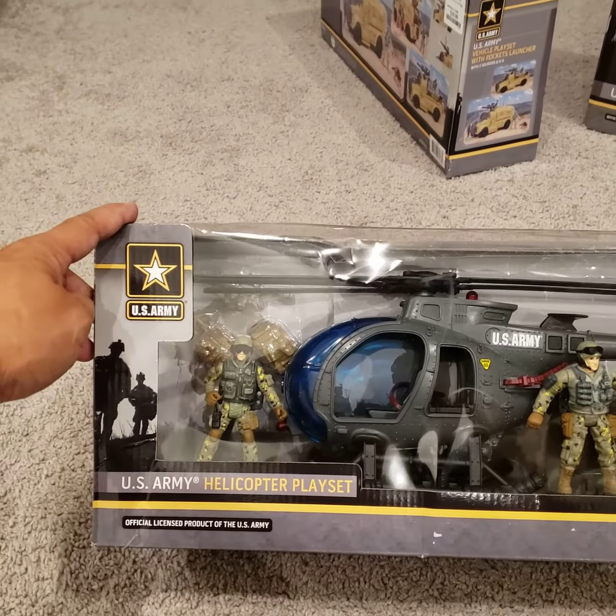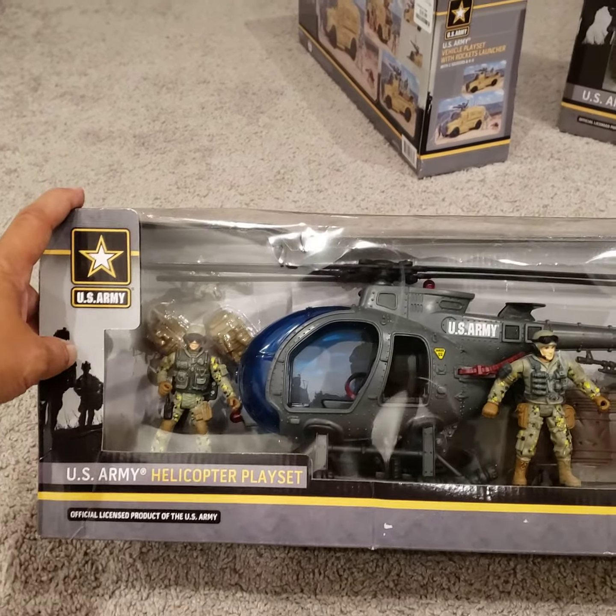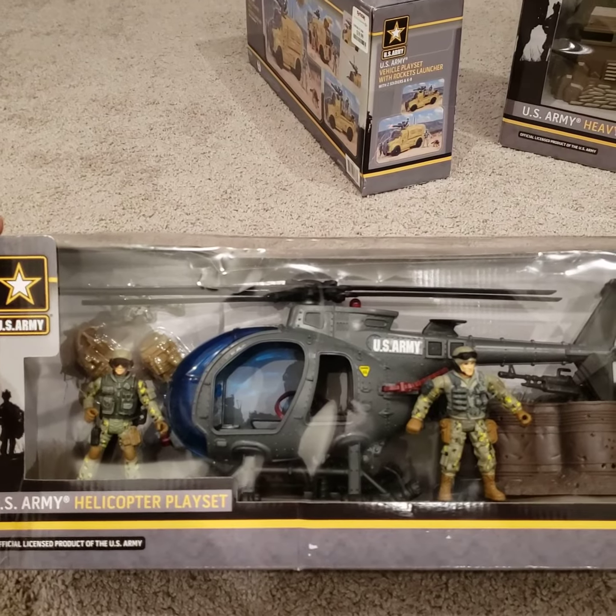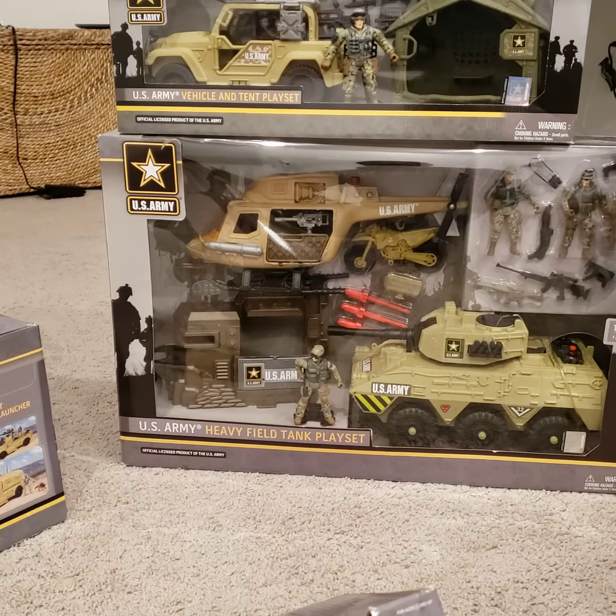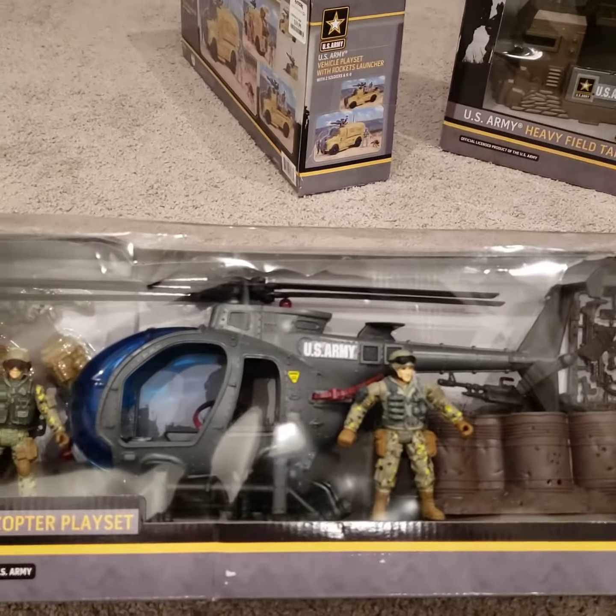Alright, here is the US Army helicopter playset. While I was in the store there were four different types of helicopters that were in packs like this, and one of them was like that. So we have two more.